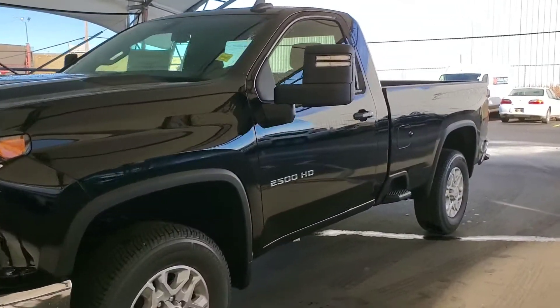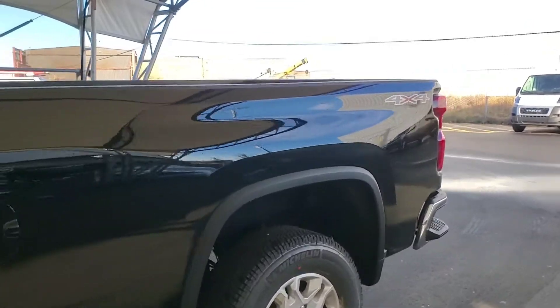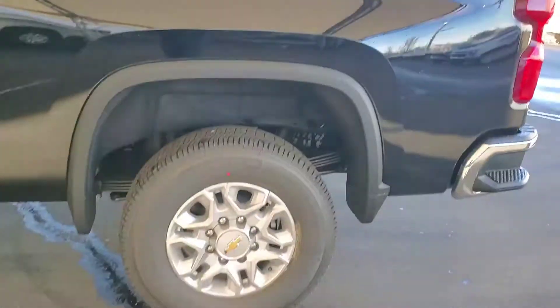Welcome to Davis Chevrolet. This is a brand new 2021 Chevy Silverado 2500 HD in black.